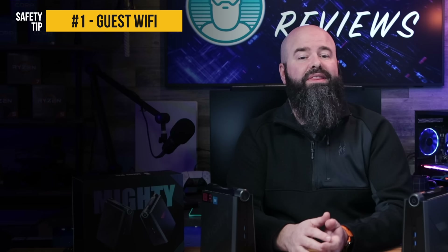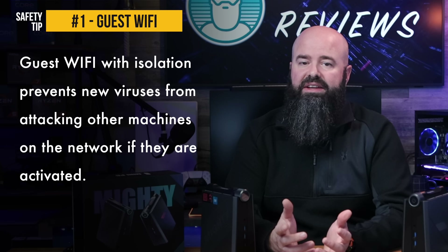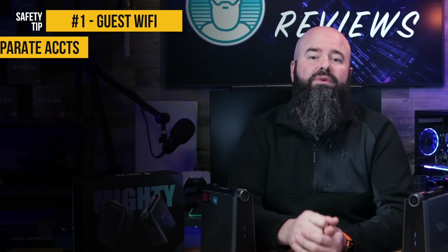I know I'm going to change my processes going forward, and hopefully these tips will help you out as well. One: all new PCs go on the isolated guest Wi-Fi network for a quarantine period until fully updated and scanned. This is easy to do even with the most common consumer Wi-Fi routers. This prevents newly added machines from infecting others until I've had a chance to inspect, scan, update, and clean install if that's my choice.